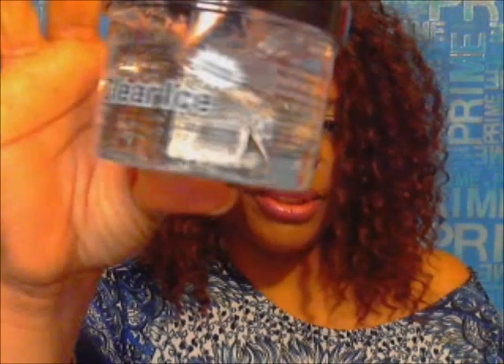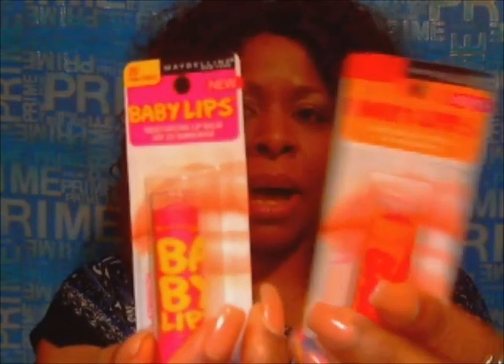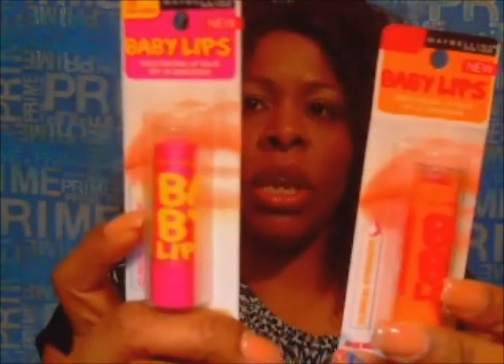I also picked up some gel — always need my gel to knock down these little baby hairs and ends. That was $2.29. By the way, these Baby Lips are Maybelline lip balms, moisturizing lip balms with SPF 20 sunscreen in them — I wanted to explain what they really are.